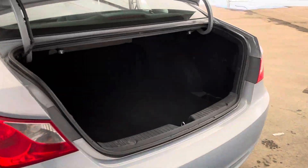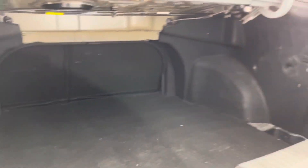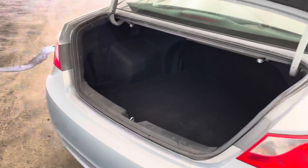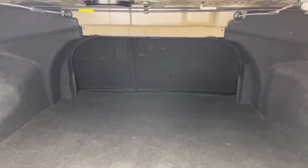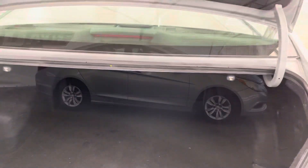Coming around back to the trunk, as you can see, a very large trunk here. Plenty of space back there to store anything you might need. And those seats do fold down — if you need to get a little bit of extra stuff back there, you can just fold those down and lay it across the seats as well.